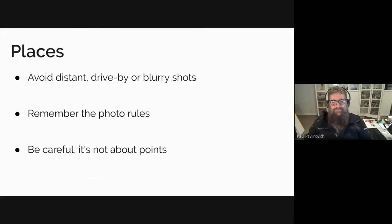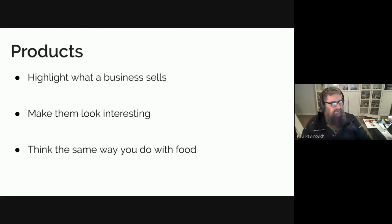Remember your photo rules and suggestions — try to make sure the shots are cool and good. Contributing to maps is not really about points; I know you get them and they're fun, and I'm a level 10, but it's not all about the points. Product-wise, it's good to highlight what a business sells or the features of a place. Think the same way you do with food — you make food look attractive. Do the same when you're in a store with their products.